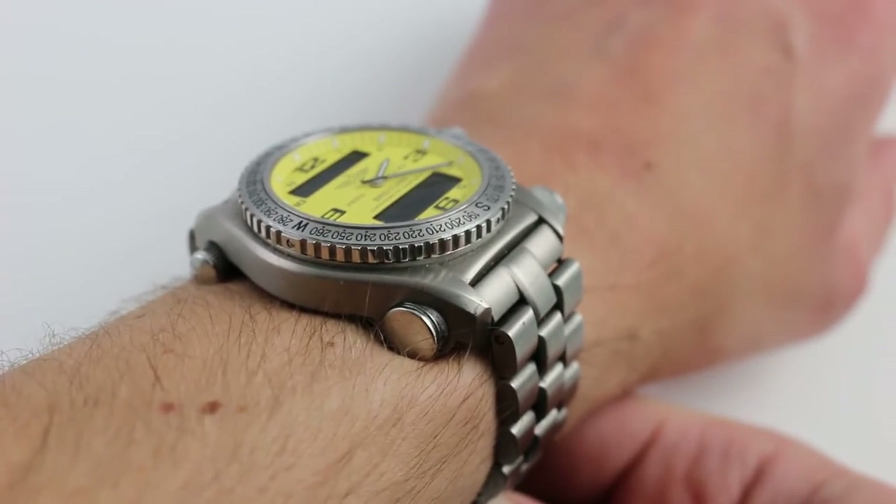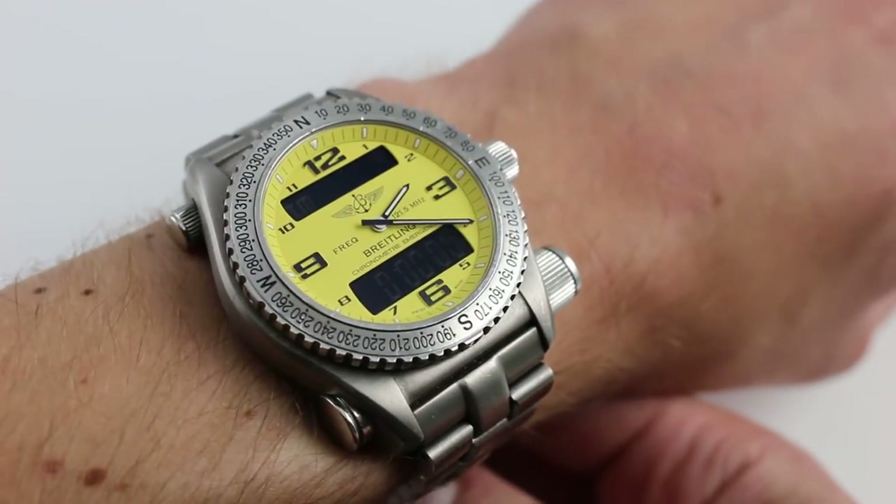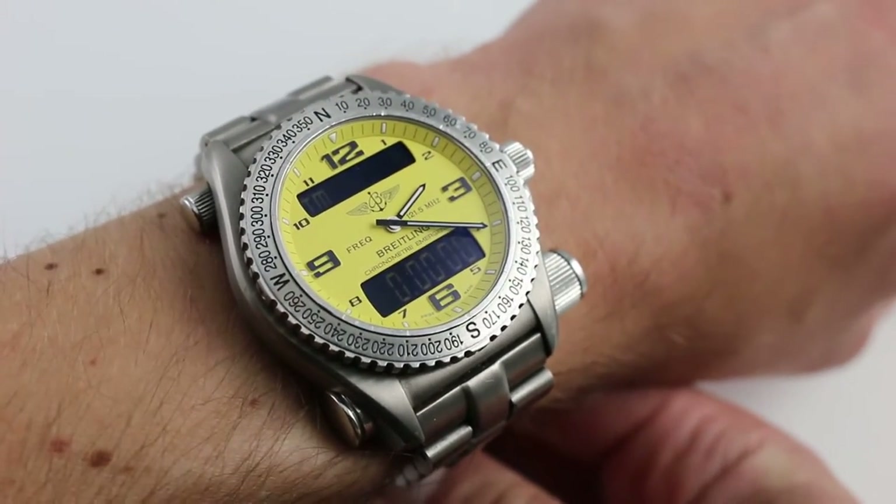On my wrist — 6⅓ inches, 16 centimeters in circumference — the Emergency Super Quartz is a very large watch.